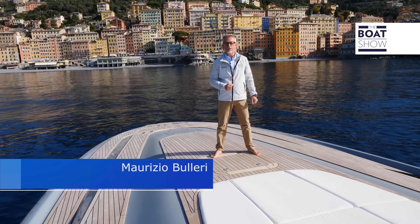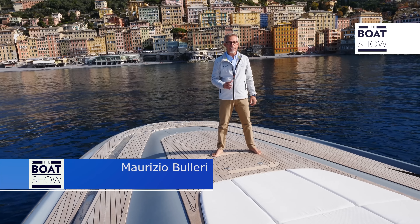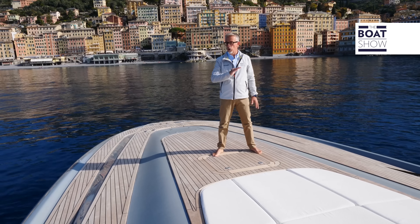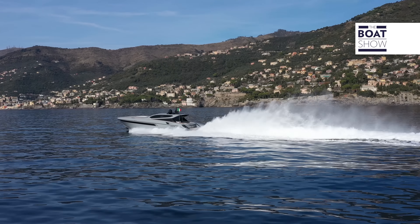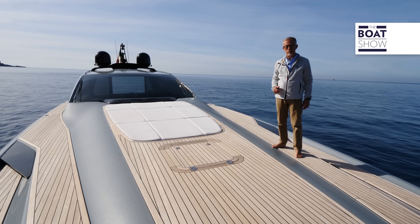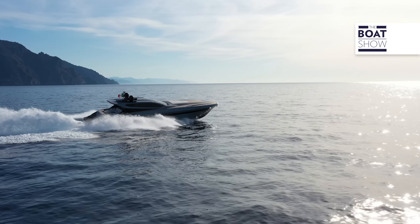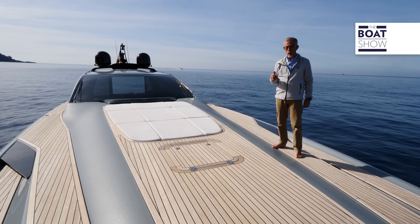We're about to take a look at a new yacht, and saying it is new can be valid today while filming this test, but it will be valid in the future as well, because OTAM yacht has a style that doesn't get old. This model is the OTAM 70 HT, and it's different from all the other models that we're used to seeing. It's out of the box and doesn't follow any trends, and do you know why? Because this is the only way to become an icon.